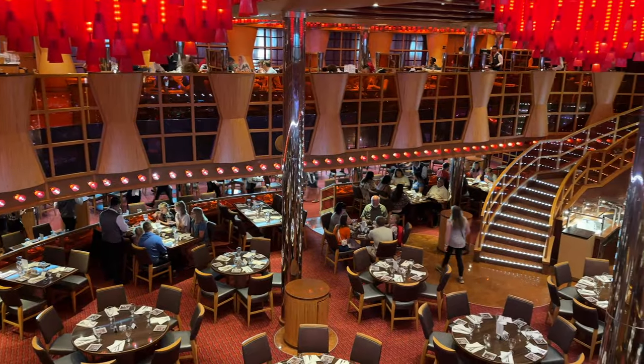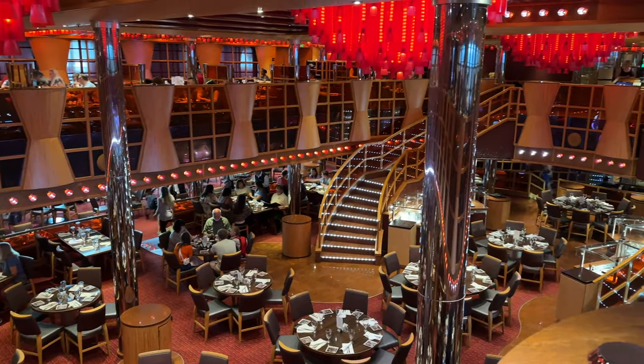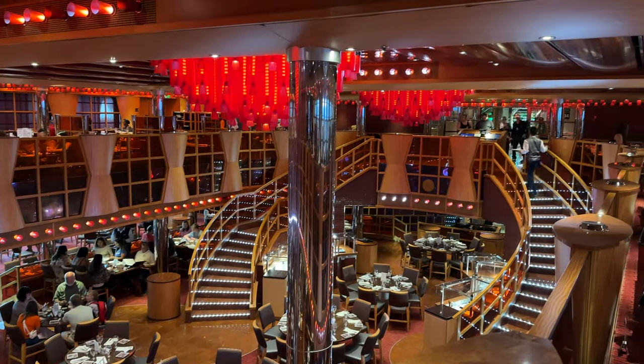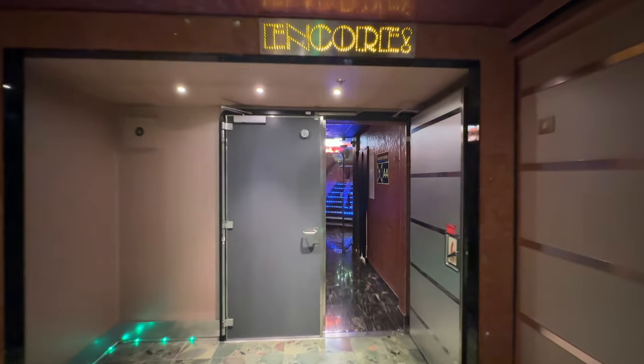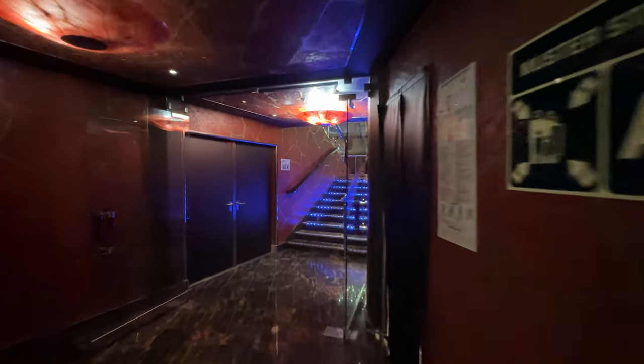Now we're on the fourth deck and this is the Crimson Restaurant — one of the restaurants you can eat at. You can easily see why it's called the Crimson Restaurant because it's done in red. The service here has been amazing and the food has been amazing.